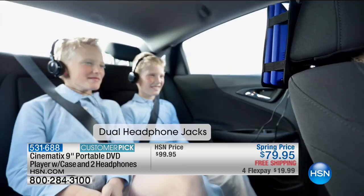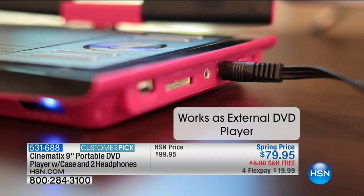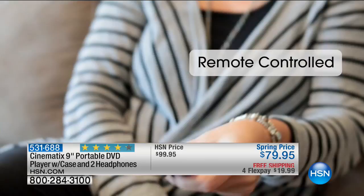This is loaded with extras: dual headphone jacks, a long-life rechargeable battery, and a headrest mount so you can put this in the car for back-seat viewing. If you're traveling this summer on one of the no-frills airlines where all they serve you is peanuts or pretzels, this gives you something to watch. We've never been at 79 before — we've been at 149, 139, 129, 119, 109, 99, 89 — and now 79 with free shipping and flex pay.